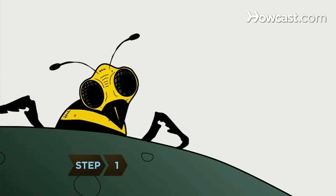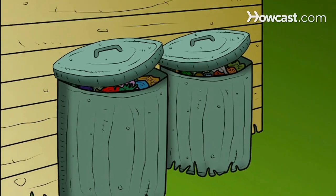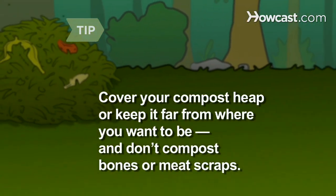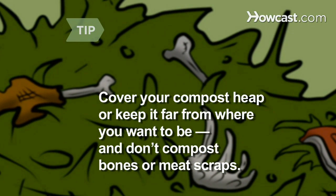Step 1. Yellow jackets are looking for protein and sugars to feed on, so the first thing to do is make sure you've tightly sealed all outdoor trash cans. If you have a compost heap, make sure it's in a sealed container or far from the part of the yard you want to be in, and don't compost bones or meat scraps.